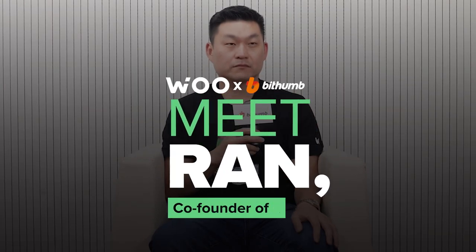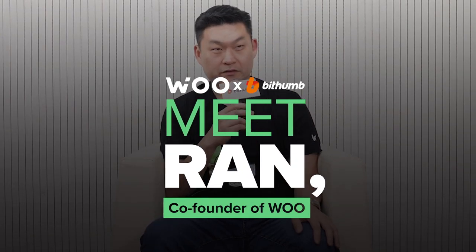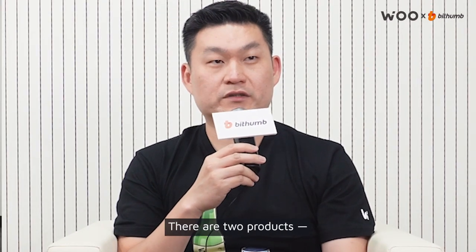We always try to strive for the lowest fees. There's a lot more products coming out. We're doing an airdrop for BitThumb users, and the airdrop code is going to be... Yes, I'm Ran, co-founder of Woo. The project's Woo. There's two products.